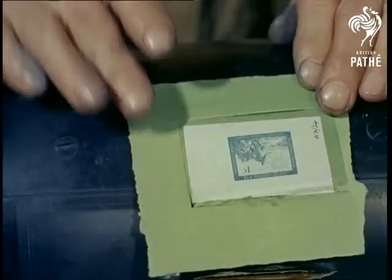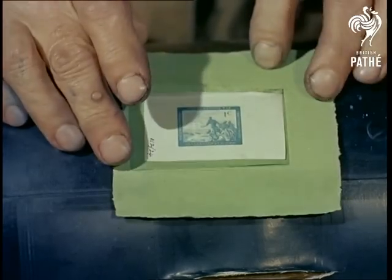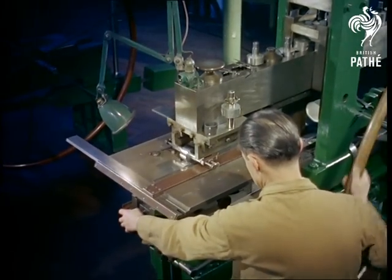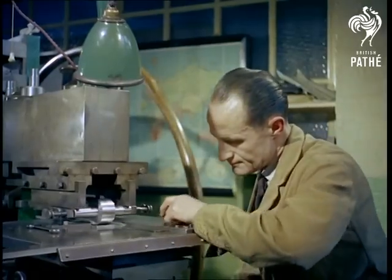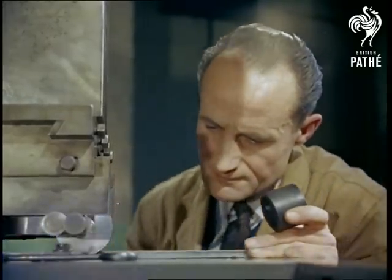Security arrangements in the factory are very strict and every single scrap of paper has to be accounted for, particularly in the transfer department where the hardened engraving is duplicated many times onto large copper sheets. One freak issue here, or at the proofing stage, could be kept secret and later be worth a great deal of money.